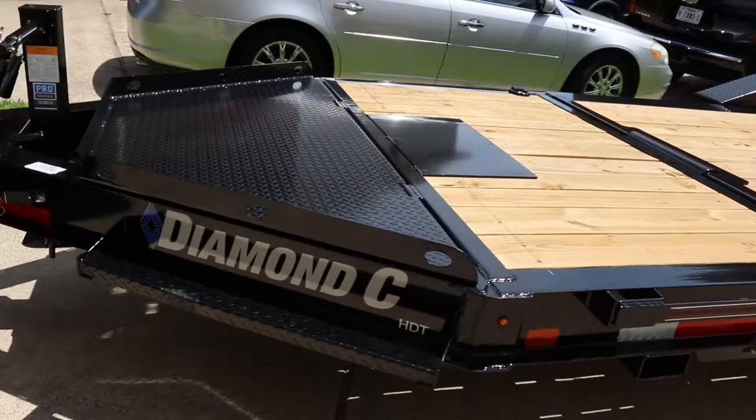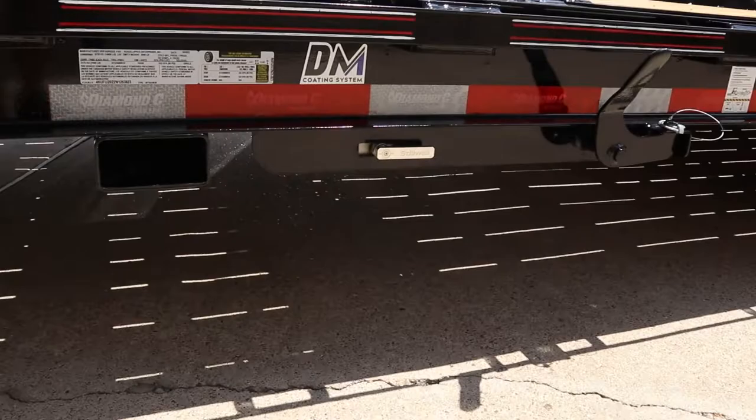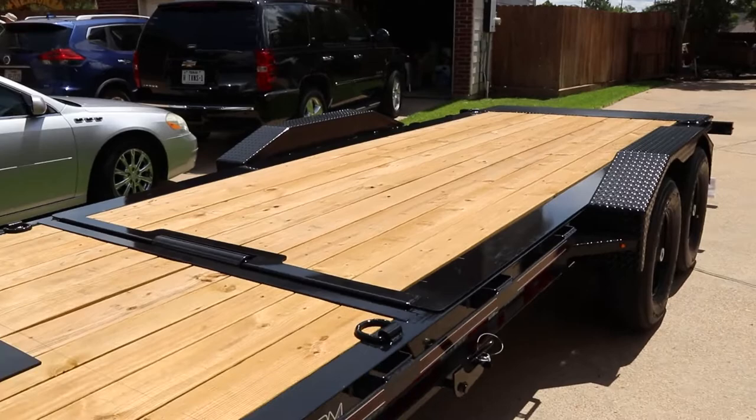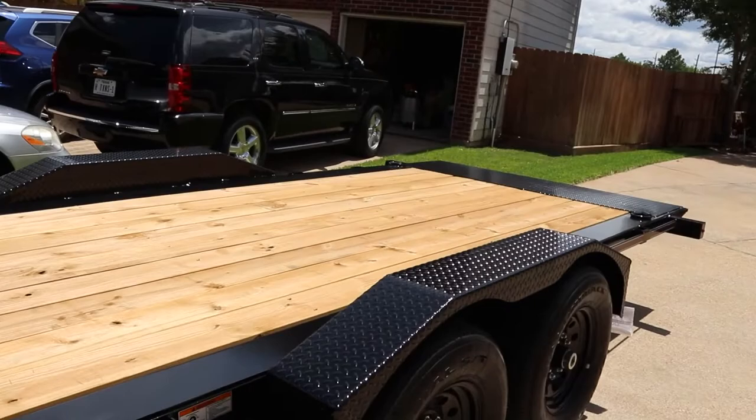The powder coating job is immaculate. They market this DM coating system — it's a lot different than a normal trailer company like PJ or Top Hat or any of them. They actually take the time to make sure the surfaces are prepped, primed, and then coated correctly. That's a big thing for us — we want a trailer we don't have to worry about paint chipping off in a year or two.